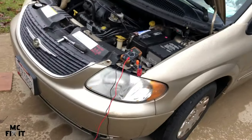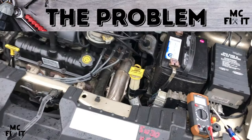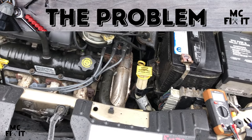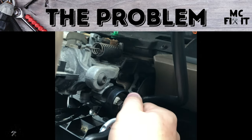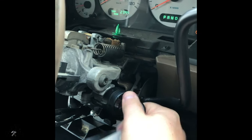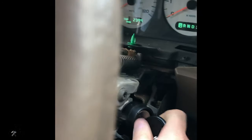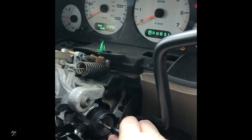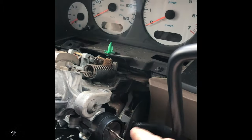Got a 2002 Town & Country having all kinds of starter issues where it's very intermittent — normally does not crank. Did it like 10 or 12 times. Sometimes it wants to start, sometimes you got to kind of turn the steering wheel and then it'll want to start. Doesn't matter what you do, eventually it starts.